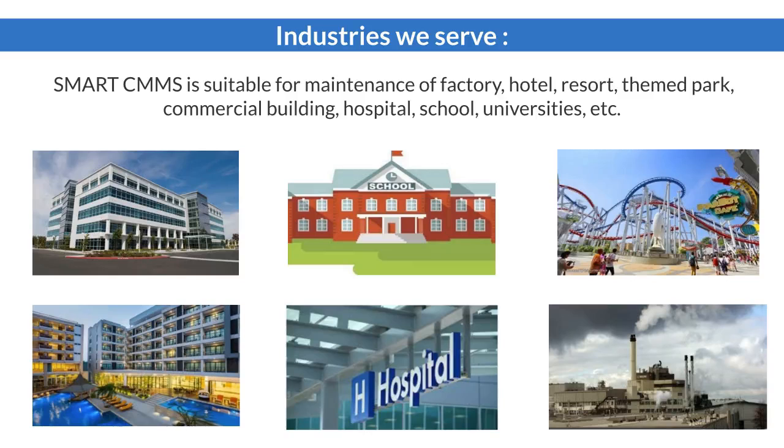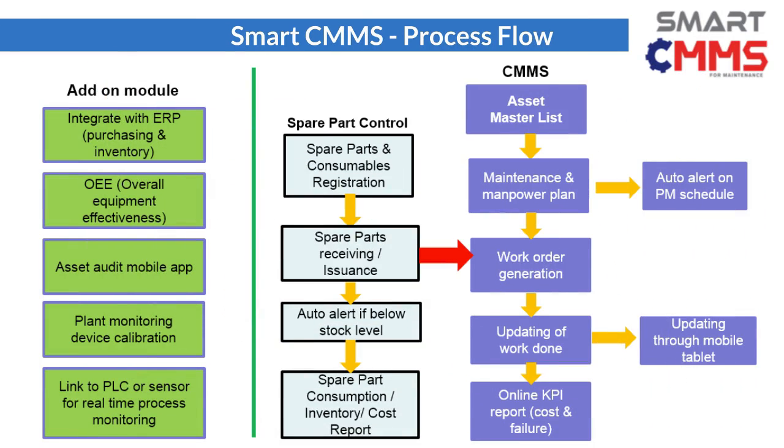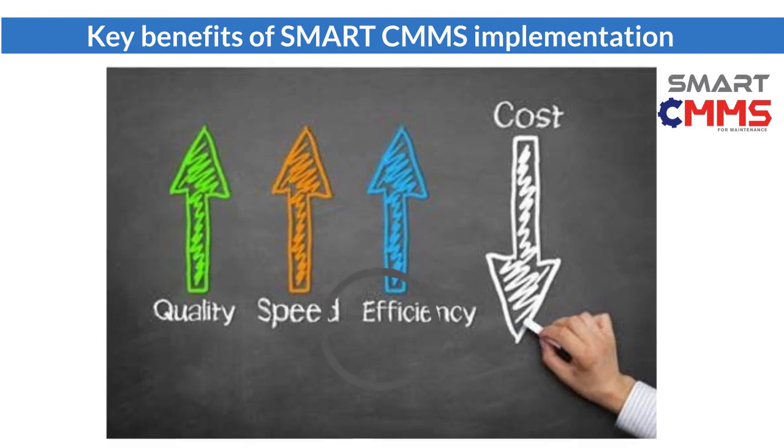It will definitely simplify tedious and time-consuming maintenance operations. Smart CMMS has a built-in spare part control module which may integrate with ERP for seamless implementation. Furthermore, it may link to machines for predictive maintenance monitoring and eliminate manual recording.